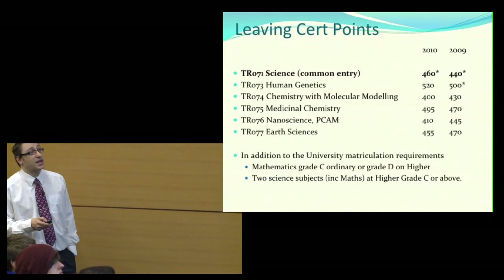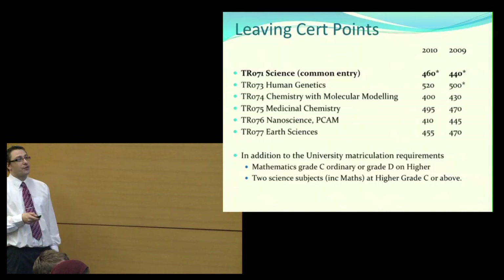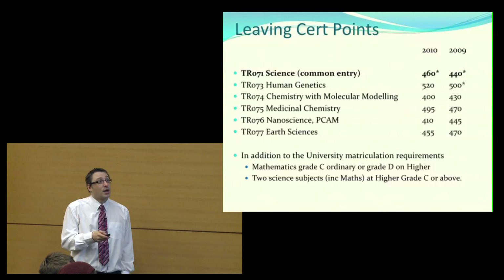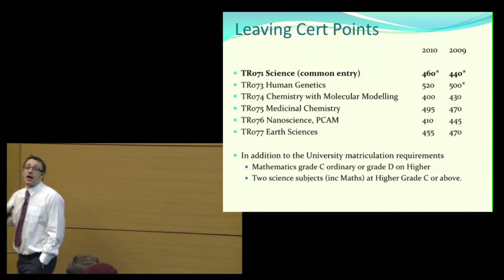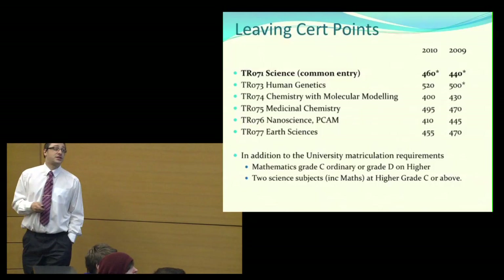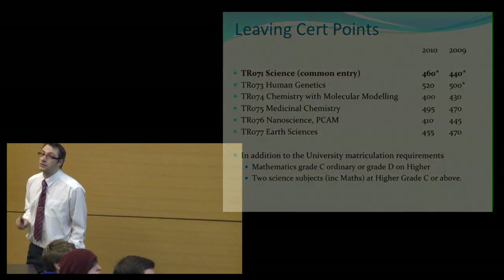In terms of entry points, for the common entry TR071 the points were around 450 in 2009 and 2010, going up slightly last year. The direct-entry courses have fewer students and their points vary more — some have gone up and some slightly down. To get into science you need mathematics at grade C on the ordinary level or grade D on the higher level, plus two science subjects at higher grade C. If you get higher grade C in maths, you only need one other science subject.